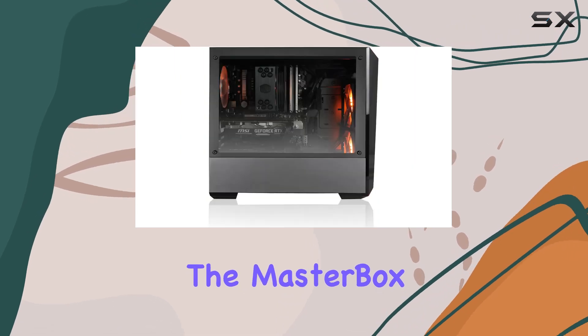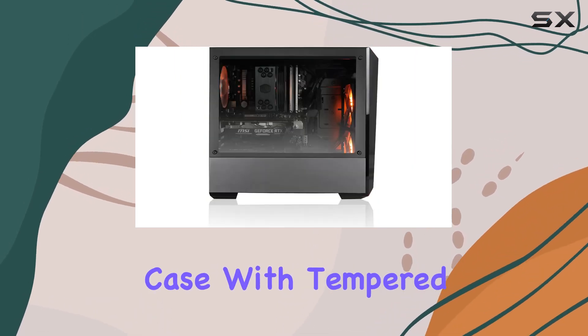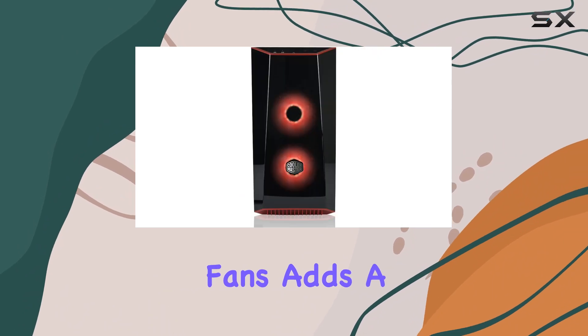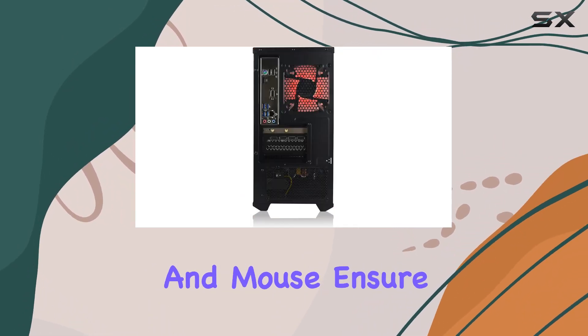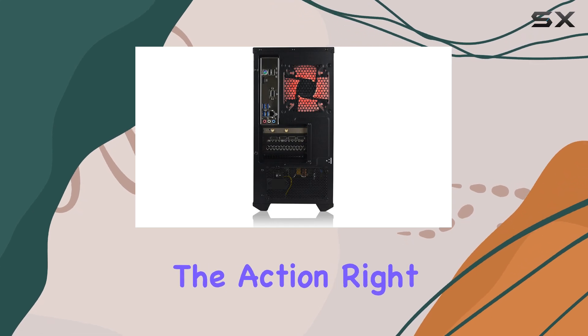Aesthetically, the Masterbox 3.1 Lite TG case with tempered glass see-through panel and RGB fans adds a touch of style to your setup, while the included gaming keyboard and mouse ensure you're ready to jump into the action right out of the box.